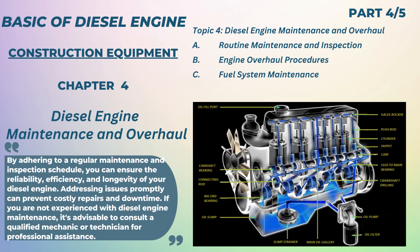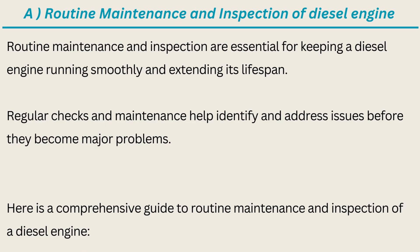Dear friends, this video is Chapter 4 of Basic Skill of Diesel Engine: Diesel Engine Maintenance and Overhaul. Useful to construction and mining professionals and technicians working in the construction industry. Here we will discuss about: A. Routine Maintenance and Inspection, B. Engine Overhaul Procedures, C. Fuel System Maintenance.